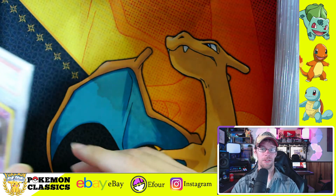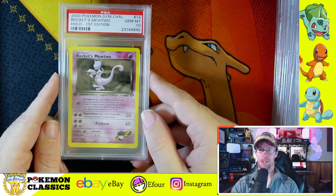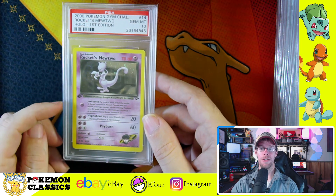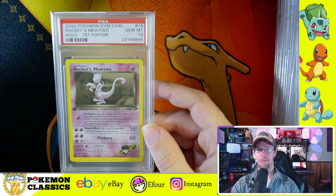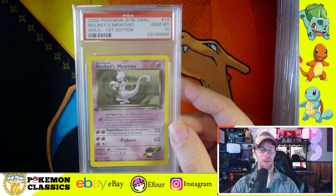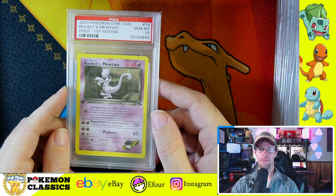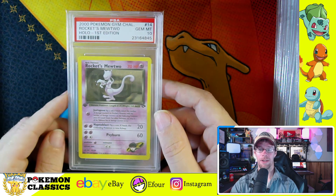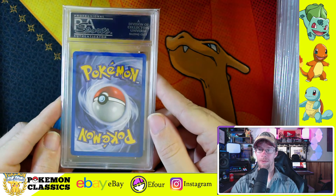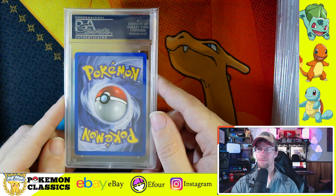Next up we have another really iconic card from the set — Rocket's Mewtwo. Rocket's Mewtwo was the very first card to feature three different attacks. And I know this triggers some people's OCD because the character illustration box is smaller than the other cards — they had to make room for that third attack. I remember when this card came out, it was playable and a lot of people really liked it because of that iconic third attack. And who doesn't like Mewtwo? In the Game Boy games, that's kind of the main goal at the end — you need to find Mewtwo. He's the big bad.